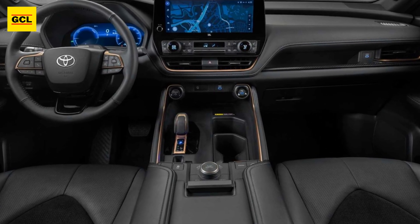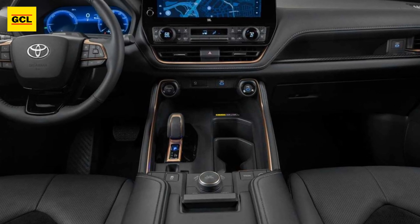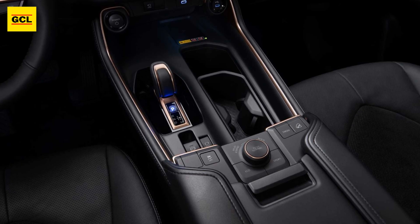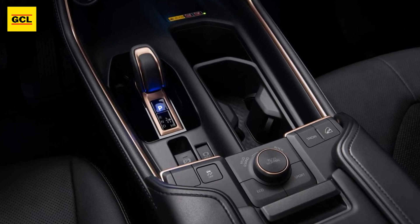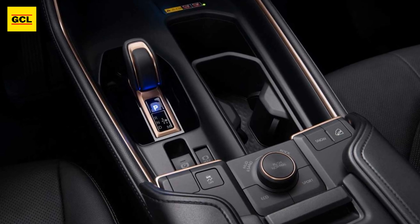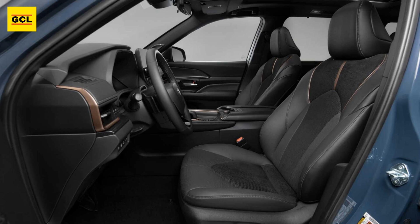A standard 12.3-inch touchscreen infotainment system is located up front. The base XLE model has the Toyota Safety Sense 3.0 suite of driver assistance and safety features, six USB chargers, a wireless charger, and power-heated seats.